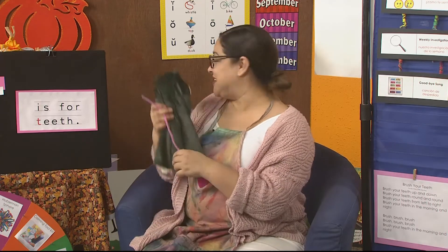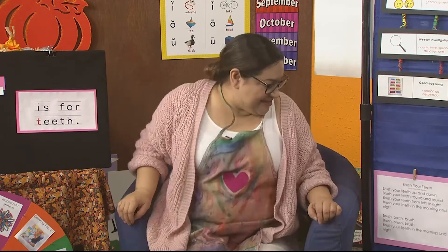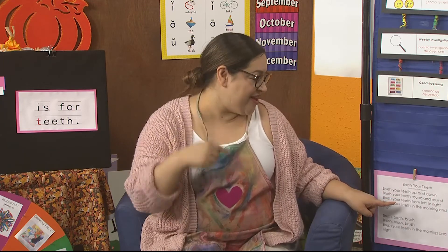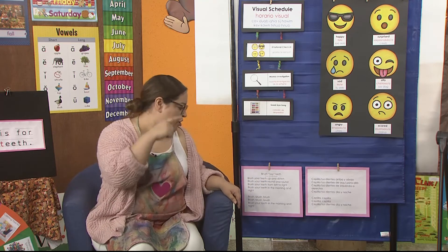We have a special song that we're going to sing about brushing our teeth. It goes like this: Brush your teeth up and down. Brush your teeth round and round. Brush your teeth from left to right. Brush your teeth in the morning and the night. Brush, brush, brush. Brush your teeth in the morning and the night.